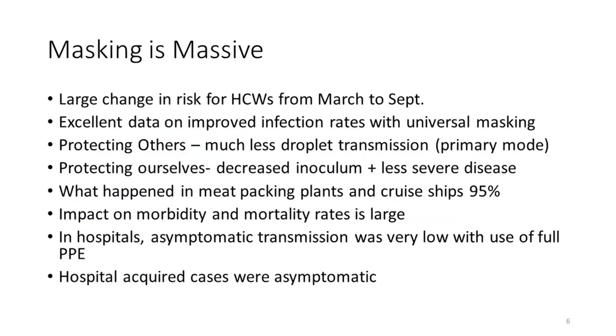In March, there was a lot of debate about masking. We were a little unclear on the science in the United States. But by the end of March, most hospitals had a mandate and most people were already masking universally inside. As the pandemic has gone on, we've seen more and more data showing how important masking is.